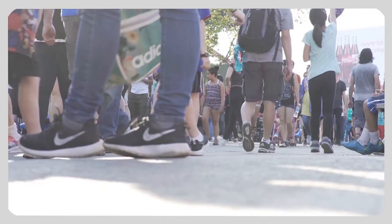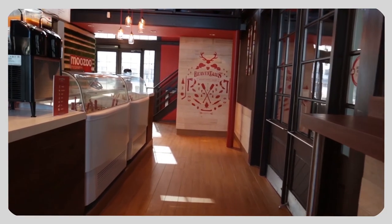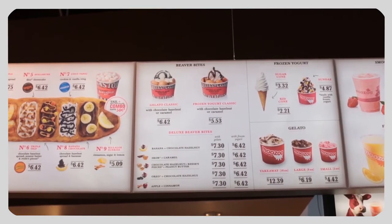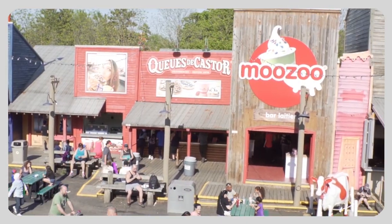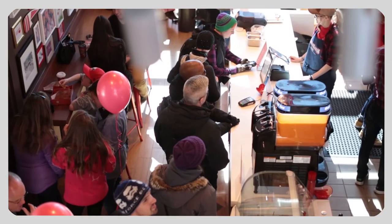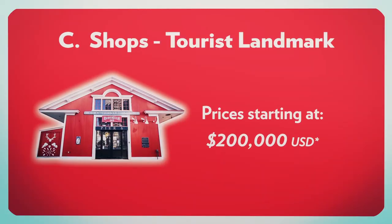Shops: in tourist areas popular with strollers, nothing beats a full shop featuring all of our indulgent products. These are great for boardwalks, tourist towns and resort villages, and such shops may operate all year round. Pricing varies by location and size, but starts at $200,000 US.